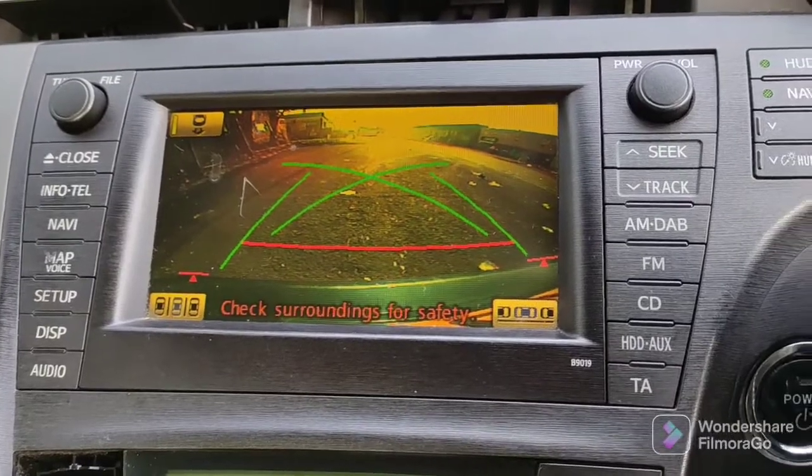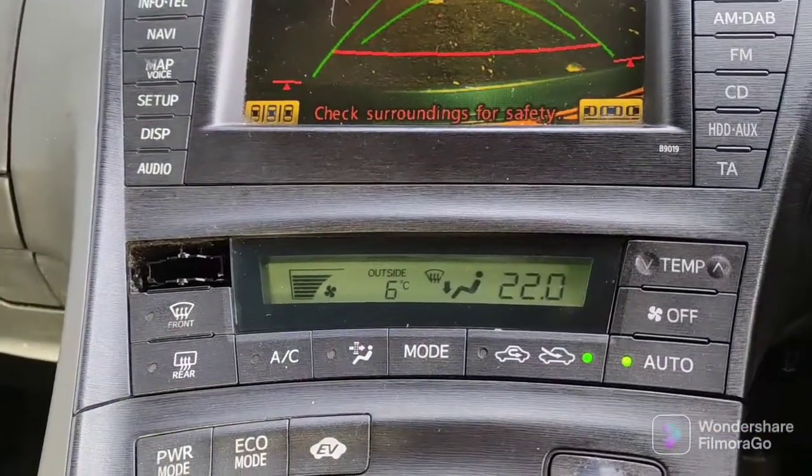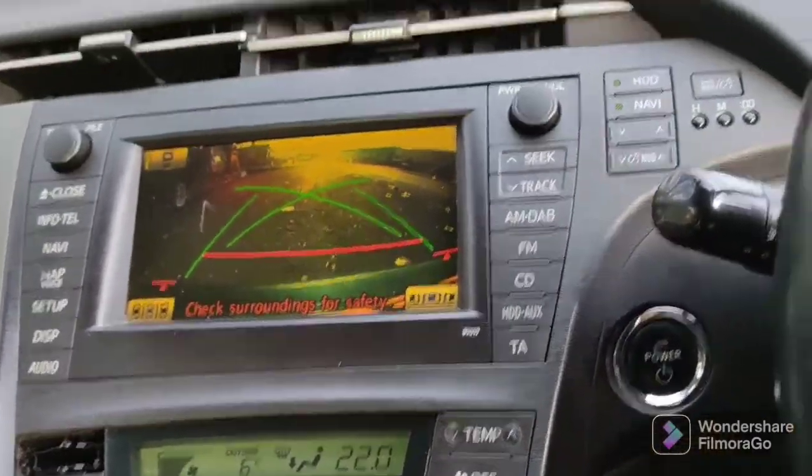Sat-nav and reverse camera. One of the buttons is missing there — I'm not sure what that one's for, I think it's for the fan speed, but you'd want to sort that out.